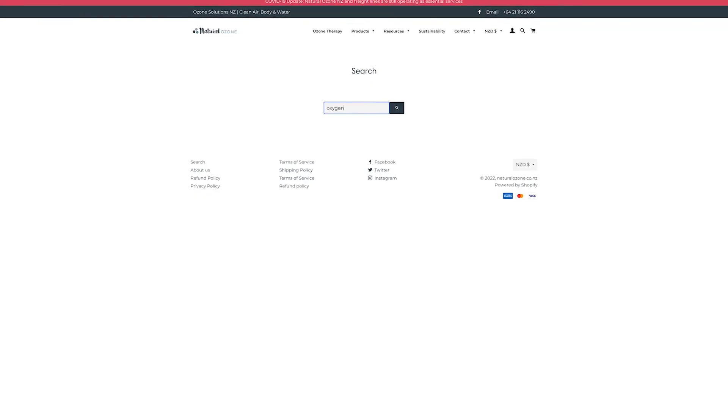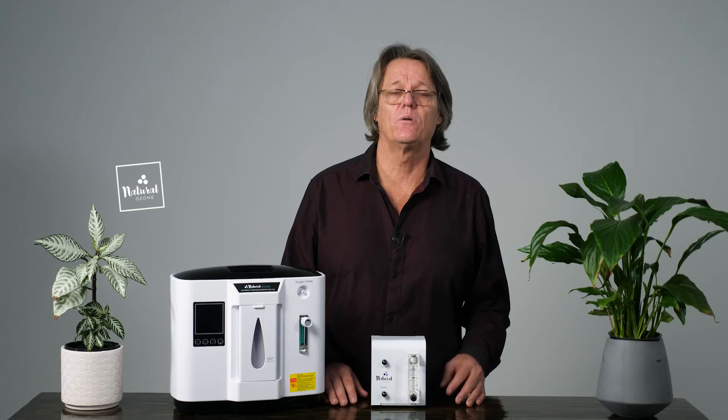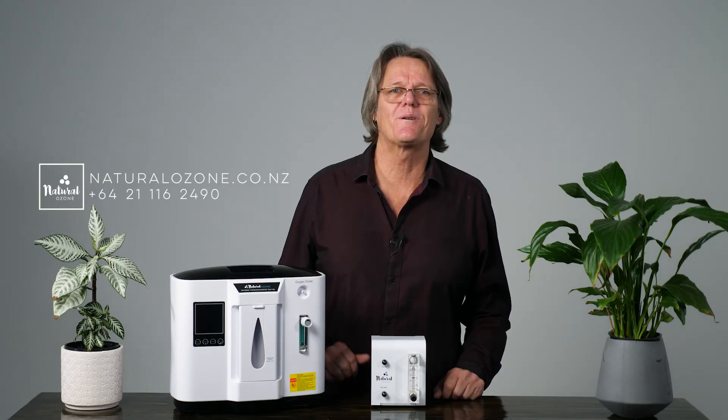If you'd like more information, you can visit our website and type oxygen into the search bar. Or why not just pick up the phone and give us a call? Remember, we are a service-orientated family business and we're always happy to give advice and support. See you in the next video.